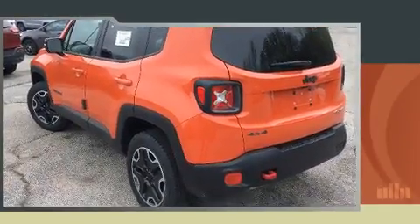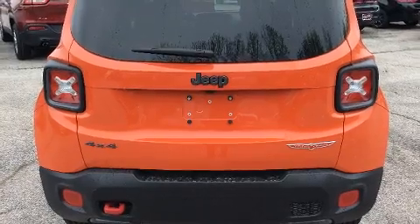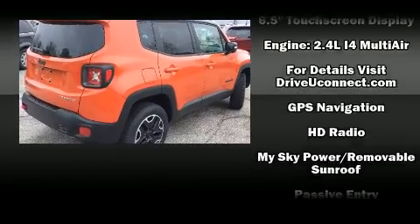All of the premium features expected of a Jeep are offered, including a leather steering wheel, power door mirrors and heated door mirrors, skid plates, rain-sensing wipers, and much more.